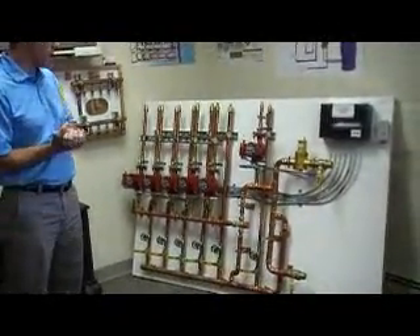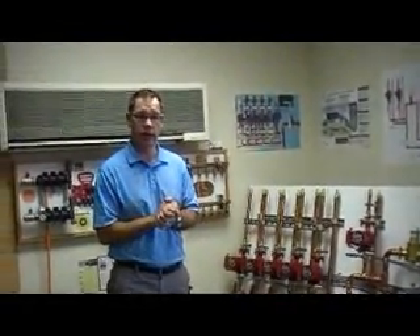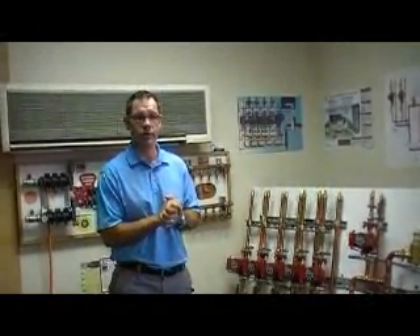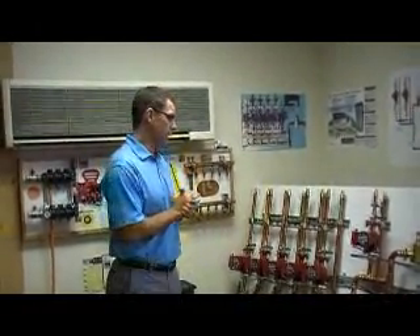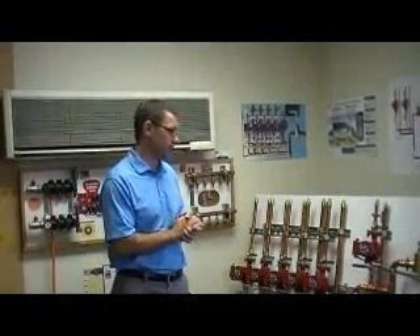We build these panels specifically for each job, so we deal with the customer and they tell us what their needs are — how many zones, how many different water temperatures, what the application is — and we specifically design and prefab each panel for that customer.